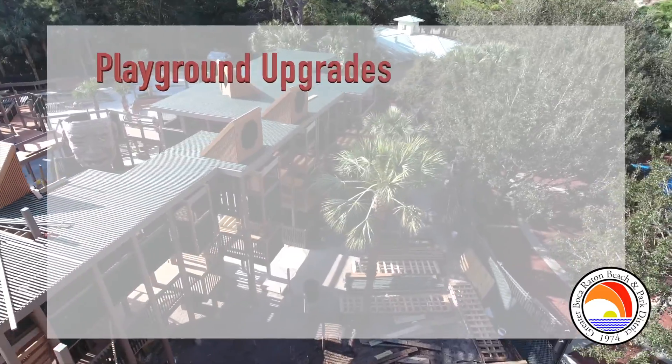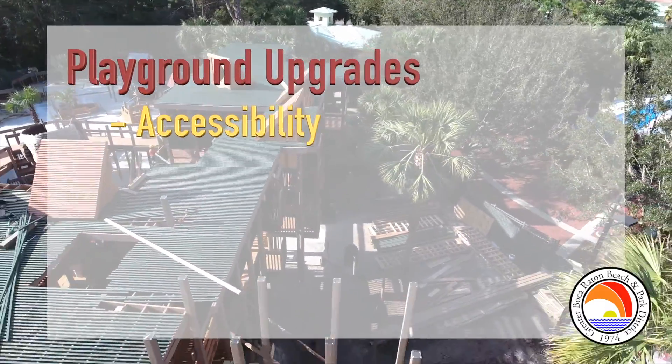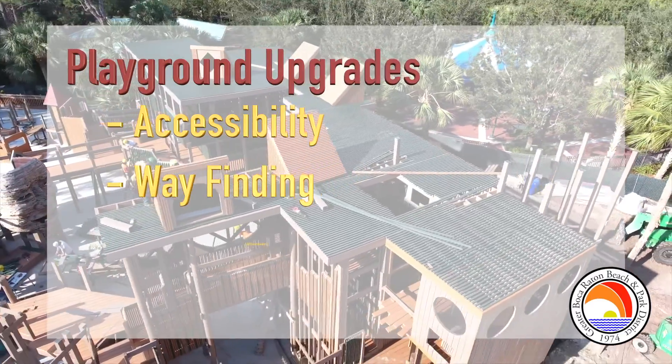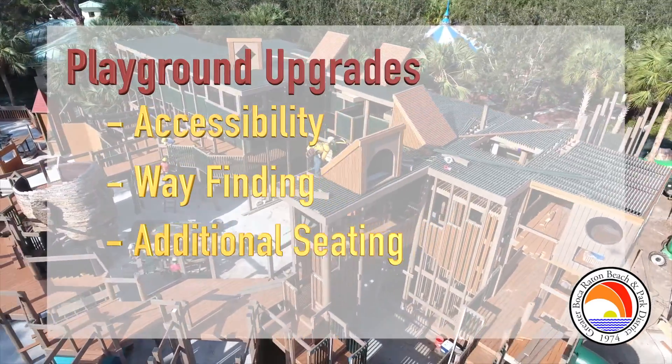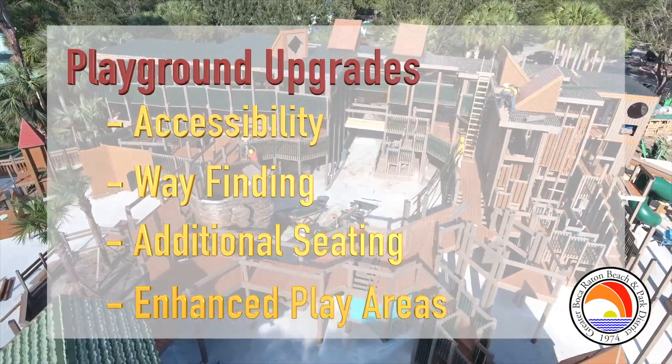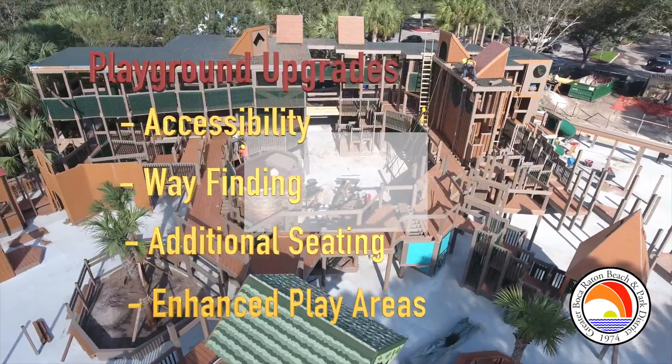Upgrades to the playground include accessibility throughout our featured attractions, new wayfinding signage, additional seating throughout the playground, as well as enhanced play areas including new swings, slides, and interactive components.